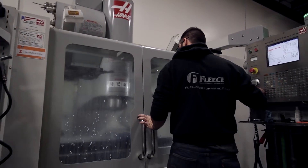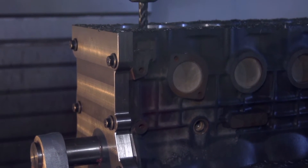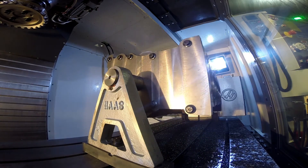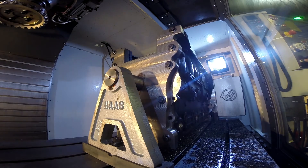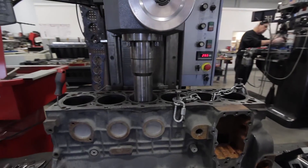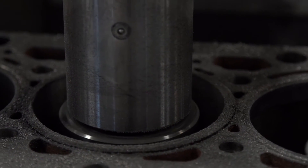We put in a pretty significant investment with a Haas VF6 50-taper machine, and we've made fixturing to accept a Cummins 6.7 liter engine block in the fourth axis. The original method was to set the block up and square it in a boring machine. That whole sleeving process used to take us a whole week for one block. We went from 40 hours to four hours — we could get two blocks done in a day.